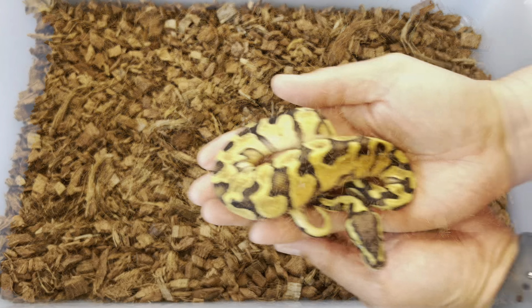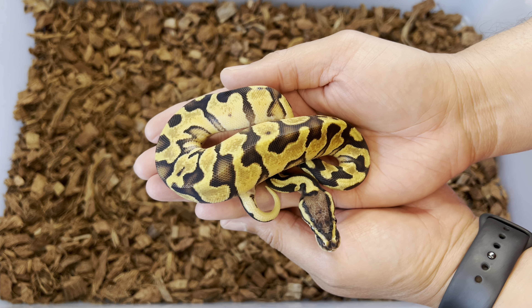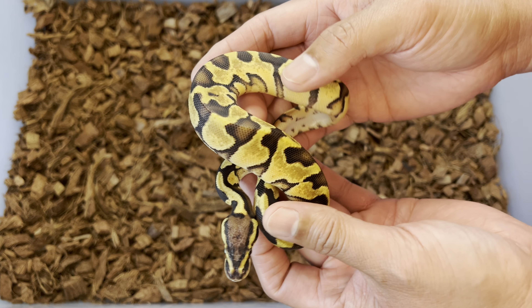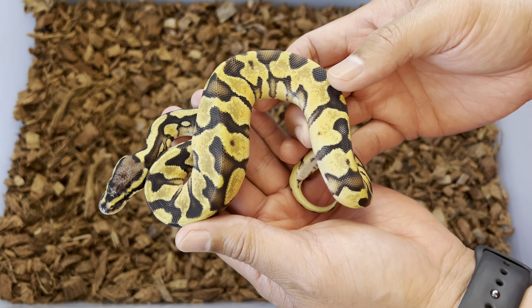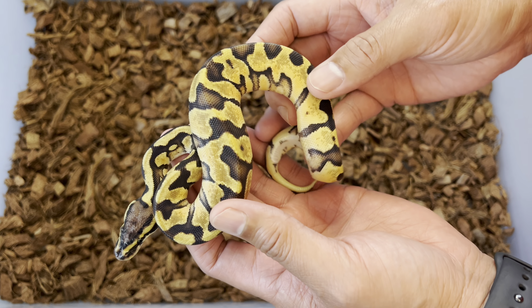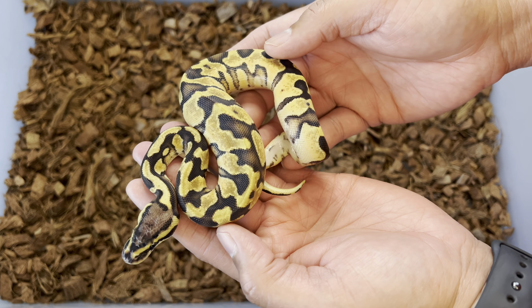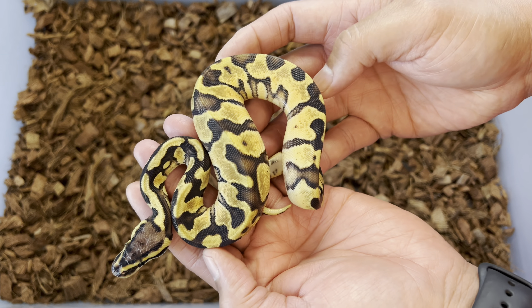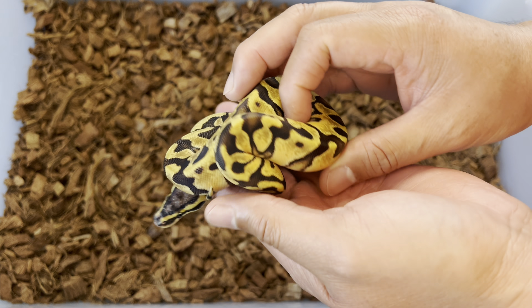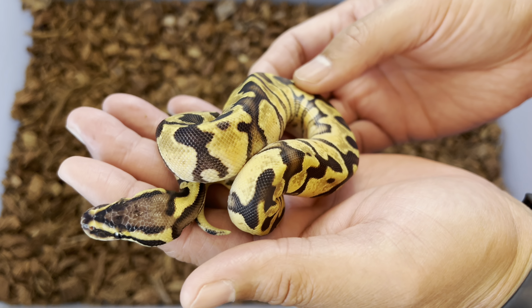Here's another 100% het desert ghost. This is an offspring of the beautiful Adonis — if you watch any of my videos you know how incredible Adonis is. He's a pastel super enchi desert ghost het hypo, and this is the only baby I'm making available from him. Once again: pastel enchi, 100% het desert ghost, 50% possible het hypo. What an absolute stunner — get some incredible genes in your collection with this girl right here.